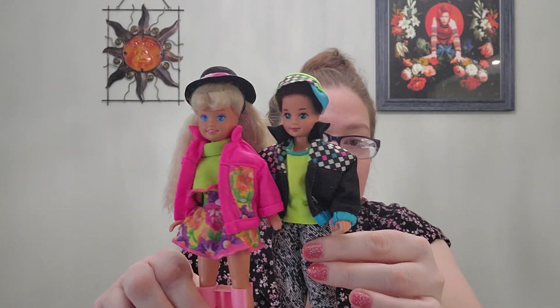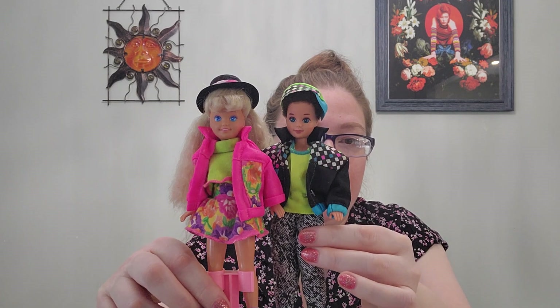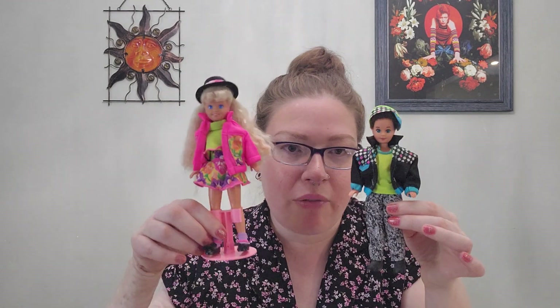The first couple of Stacy dolls — there was one labeled Littlest Sister and then there was another one, and then there was the Sharon Sisters set where it was like Barbie, Skipper, and Stacy, and they could all share each other's clothes. Party and Play — that's what it was called. And there was a twin brother question mark — I'm not sure where Todd exactly popped out of — but their outfits could coordinate.